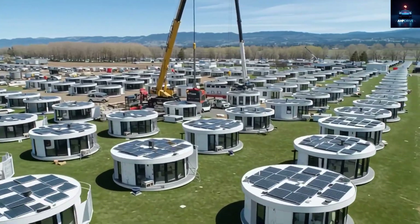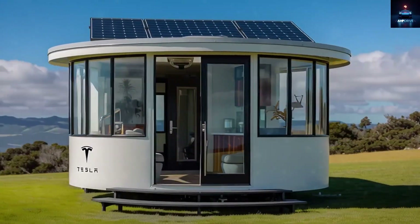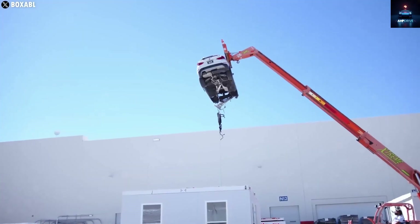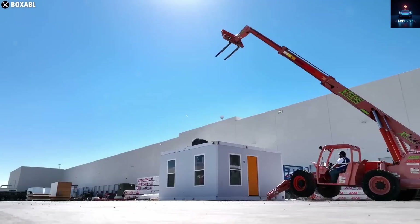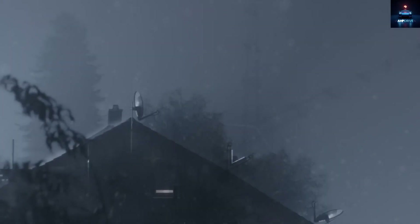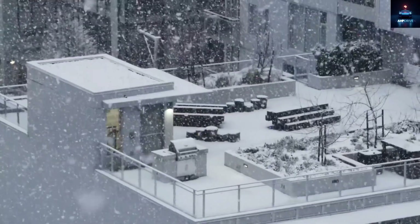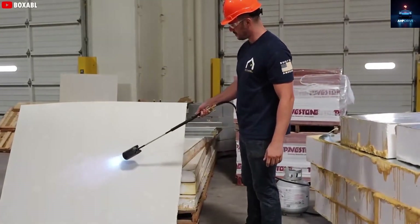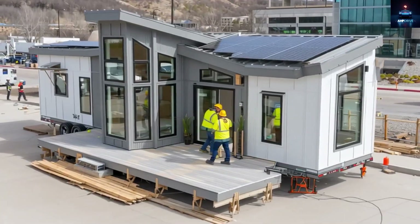It is a stunning difference compared to regular homes that take months to build. In terms of durability, the Tesla tiny house can face almost anything nature throws at it. Its steel frame, water-resistant panels, and smart drainage work together to protect against storms, rain, floods, and snow. The roof can bear heavy snow loads, and special coatings keep corrosion and mold away for years. Tesla does not claim the house is indestructible, but it is far stronger than most tiny homes available today.